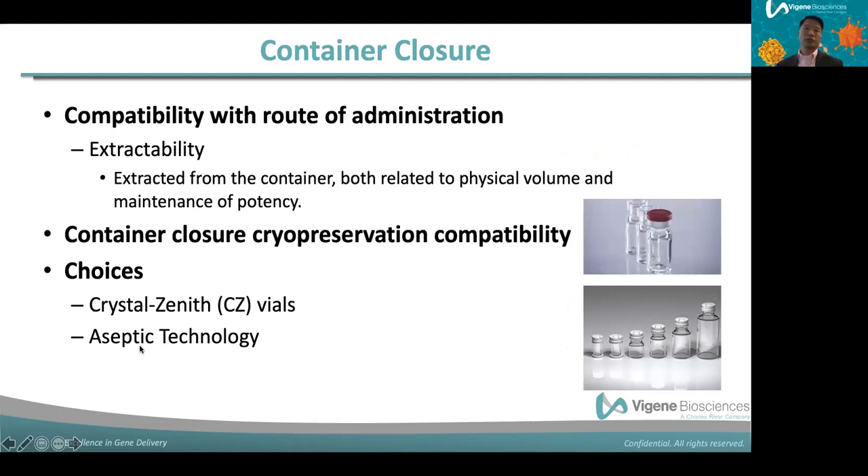Now onto container closure. Often when gene therapy developers start to think about container closure, it's an afterthought — but we want to bring it to the front of gene therapy development. Two aspects to consider are administration compatibility and cryo-preservation compatibility. Regarding extractability, it's important to characterize how much can be extracted from the container, how easily it can be extracted, and how much can be injected from syringes and needles.